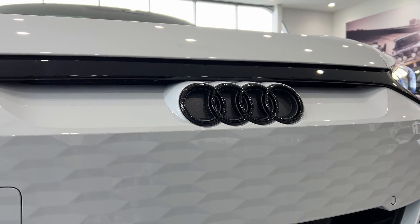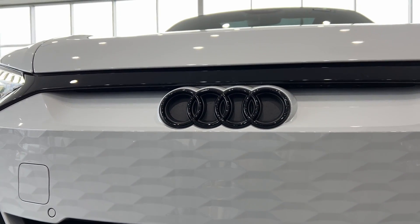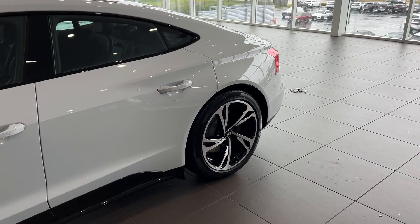Furious acceleration blends seamlessly with sublime sophistication in this e-tron GT. See for yourself when you take it out for a test drive. Our professional staff looks forward to giving you excellent service.